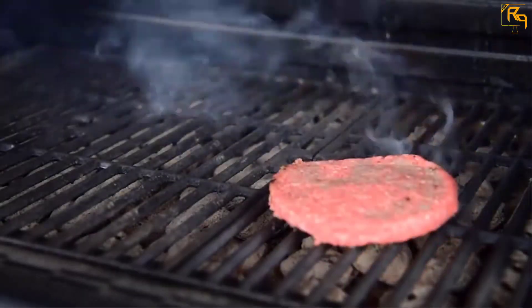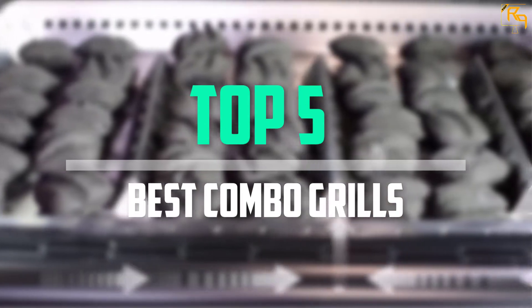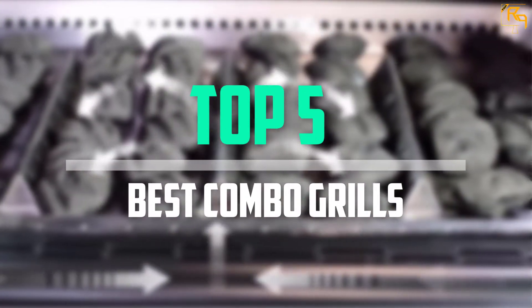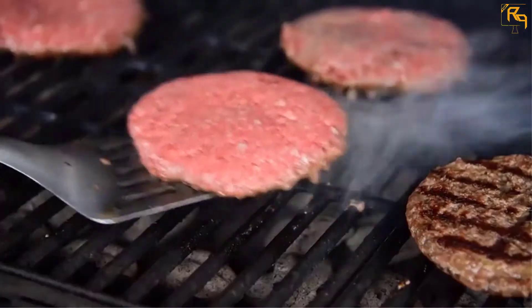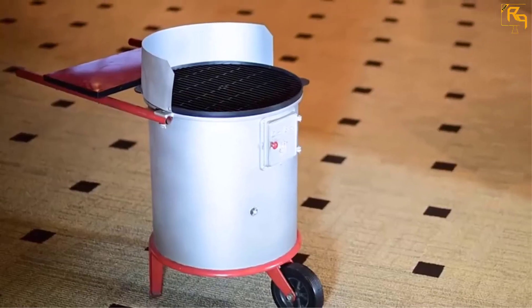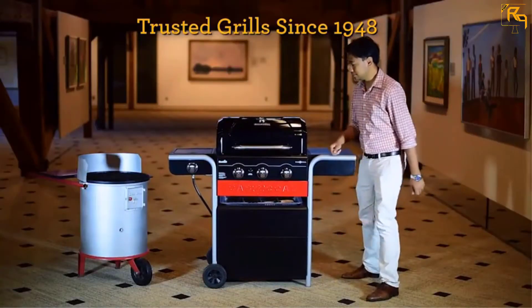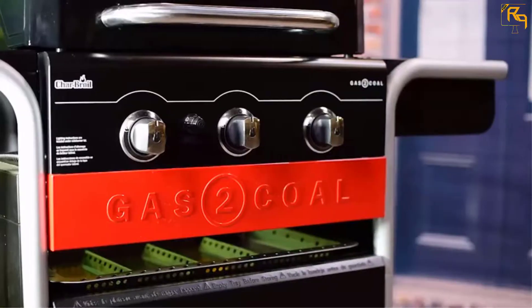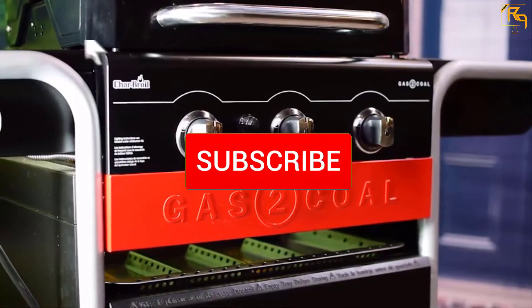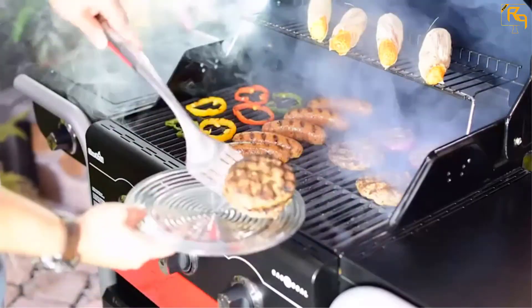In this episode, we will cover the top 5 best combo grills available on the market for their true quality. I tried to make the list based on their popularity, quality, price, durability, user opinions, and more. If you need more information about these products, please check the link in the description section below, and don't forget to subscribe to our channel to get future reviews. Let's dive into the video.